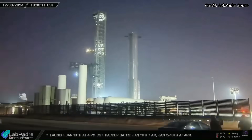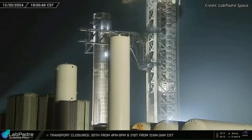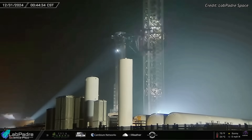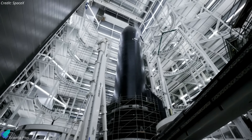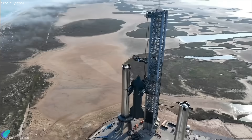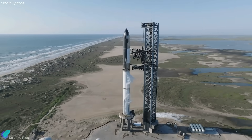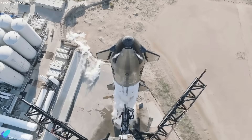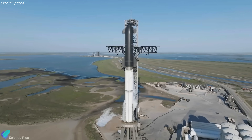After Booster 14 arrived at the launch site, it was moved towards the launch pad, placed in between the tower arms, and gently lifted and placed atop the orbital launch mount. Next in line is Ship 33, which is currently undergoing pre-launch preparations inside Megabay 2. Once Ship 33 is rolled out and stacked atop the booster, SpaceX will proceed to a full-stack propellant load test — a critical verification of the rocket's structural integrity and system performance before liftoff.